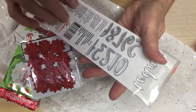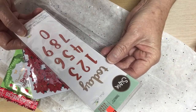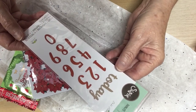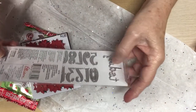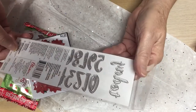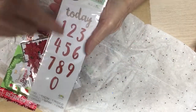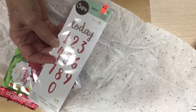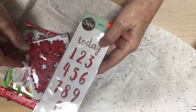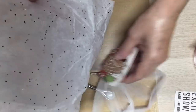And then this is a Sizzix — my goodness. That's a die. It's 11 dies. It's a Thinlits. Anna, honey, thank you so much. And it says 'today' and it's got these numbers here. Thank you, Anna, so much. I appreciate it so much, sweetie. You just don't know how much I appreciate it.